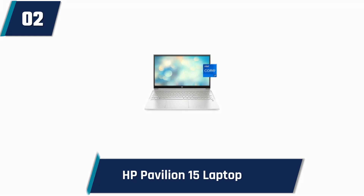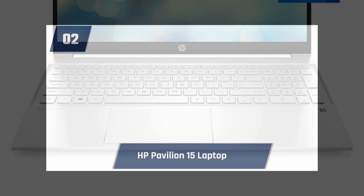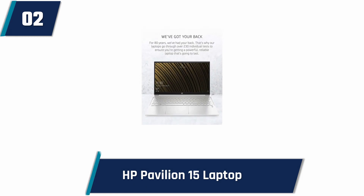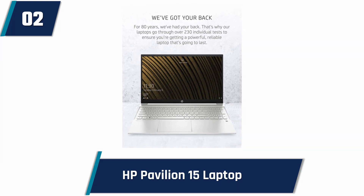HP Pavilion 15 Laptop. Experience a laptop with superior performance so you can spend more time getting things done. It's similar to a little PC that's portable enough to take with you and has a long-lasting battery to get you through the day. This is a 15.6-inch laptop with a full HD micro-edged screen that offers excellent clarity when watching videos, browsing the internet, or working on documents. The laptop comes with 16 gigabytes of RAM.